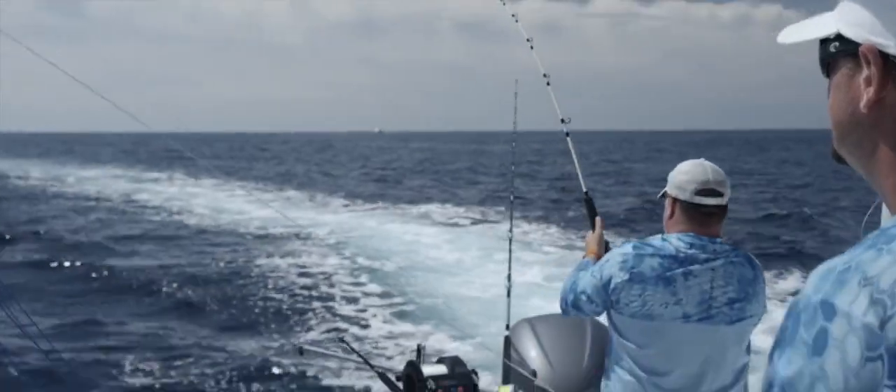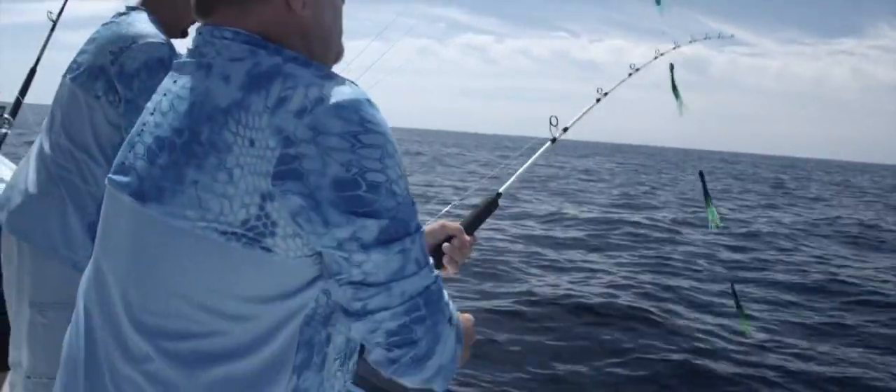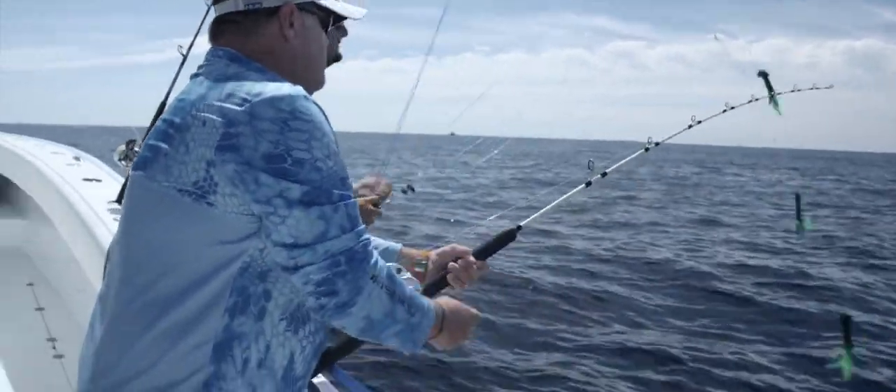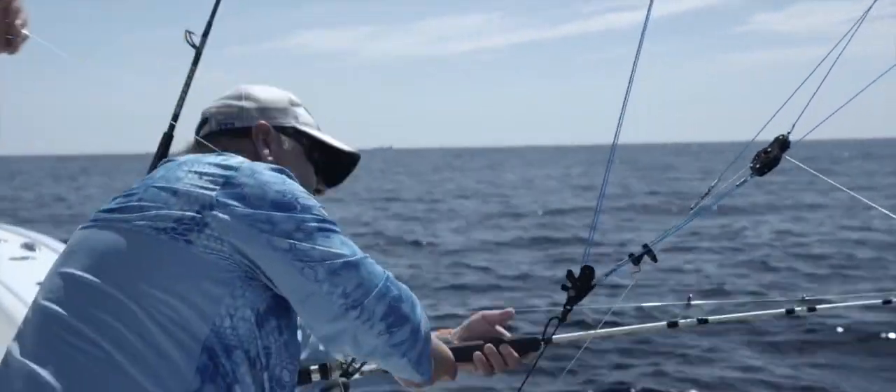This setup worked perfectly. A little bite indicator went off, I had a rod in my hand before the line got tight, fed that fish, and we were off to the races with a sailfish hooked up. We just need to go run it down.